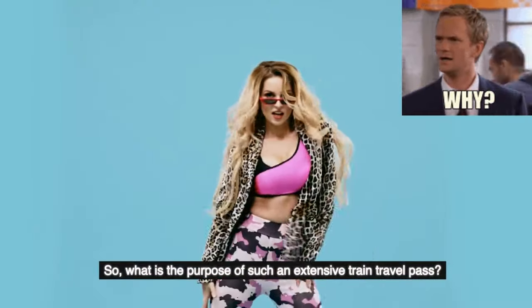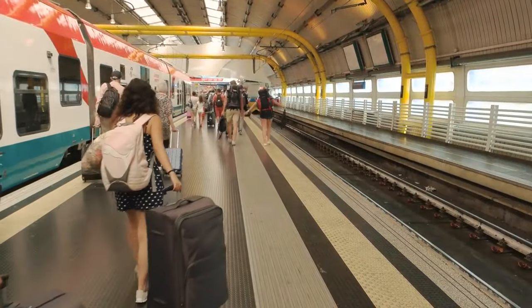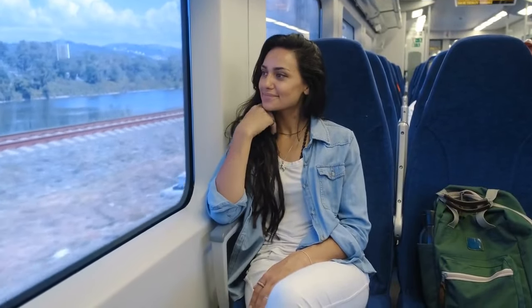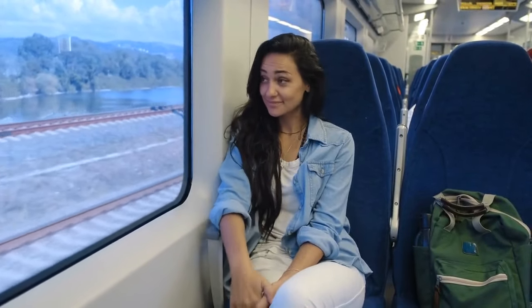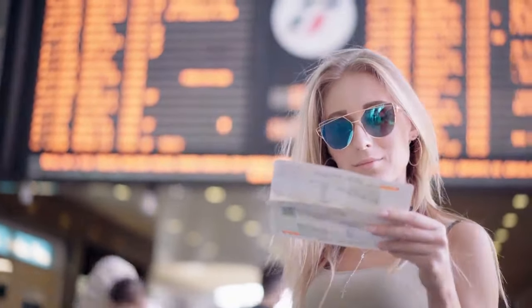What is the purpose of such an extensive train travel pass? Traveling by train throughout Europe has been made inexpensive and convenient, primarily by the use of an Interrail pass or a URail pass. The main concept behind this European train pass is that you only need one ticket — your pass — and that you have an endless number of options for travel, so you can focus more on your map and travel guides instead of worrying about transportation costs.